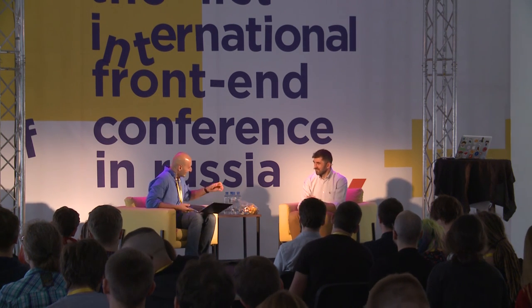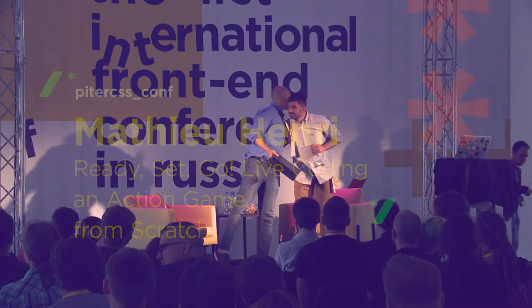Thank you so much for being here. Thank you. Thanks.